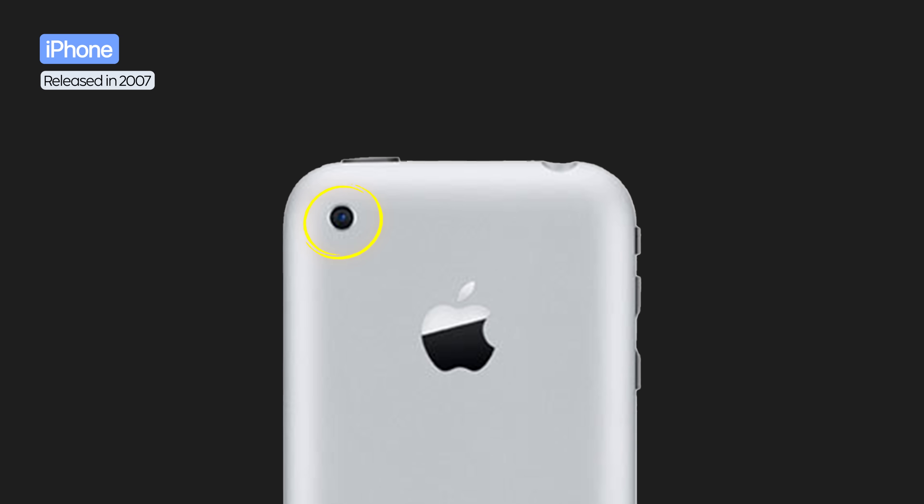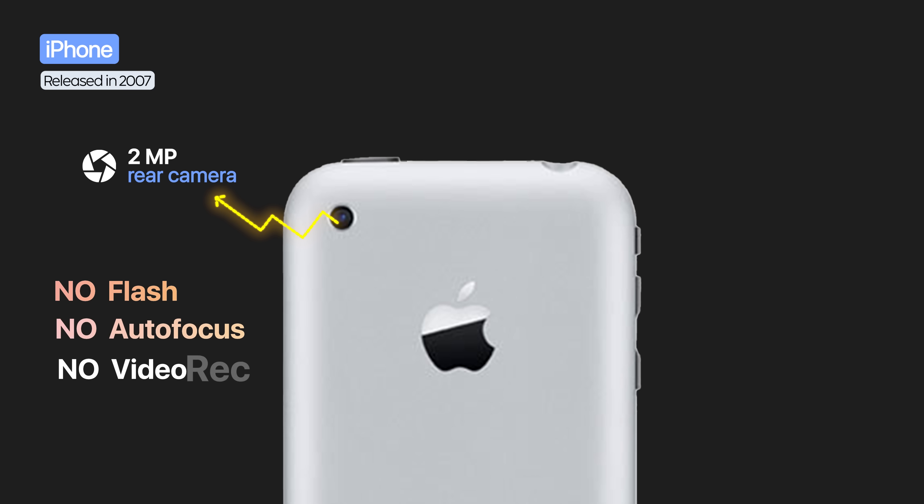The first iPhone had a small round camera placed simply in the top left corner. The resolution was only 2 megapixels and features were almost completely missing — no flash, no autofocus, and no video recording.